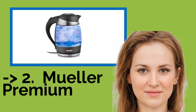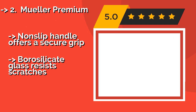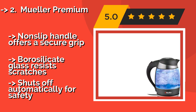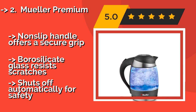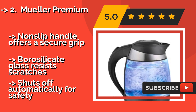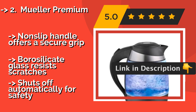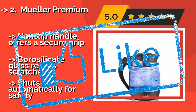According to reviews, the second best product is the Muller Premium. The Muller Premium, about $29, can bring 1.8 liters of water to a boil in just a few minutes. The transparent carafe sports helpful measurement markings and is backlit with LED so you know when it is on and to provide an attractive show as it comes to a boil. Non-slip handle offers a secure grip, borosilicate glass resists scratches, but shuts off automatically for safety.